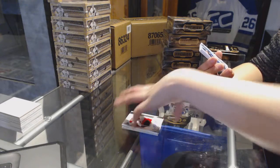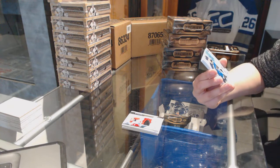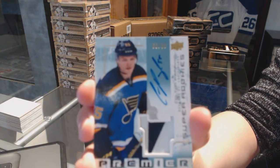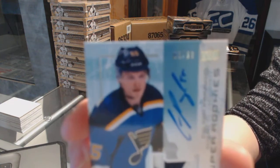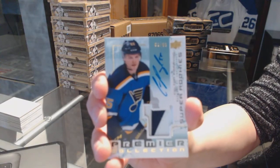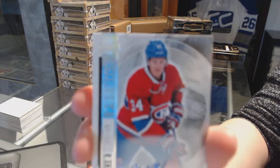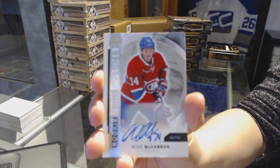We've got a Super Rookie Patch Auto Retro number to 299 for the St. Louis Blues, Colton Pareko. So you ask and you shall receive. We've got a Rookie Auto Spectrum number to 49 for the Montreal Canadiens, Mike McCarron.